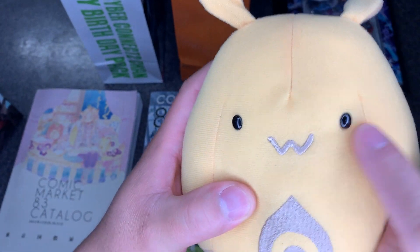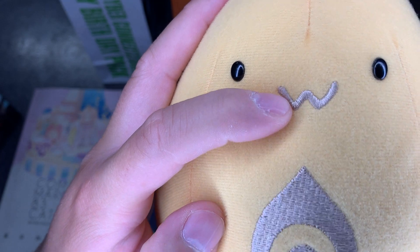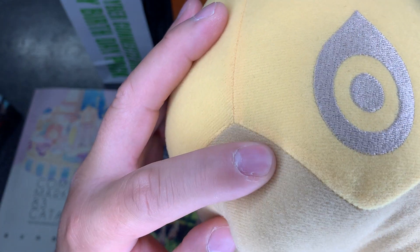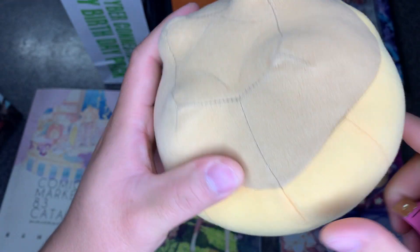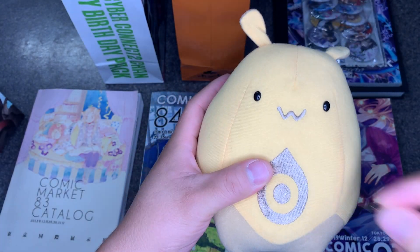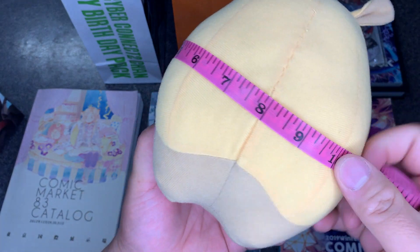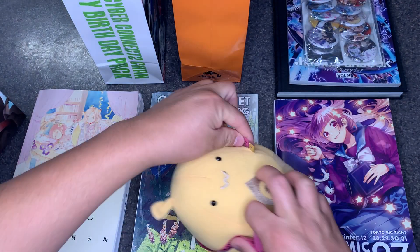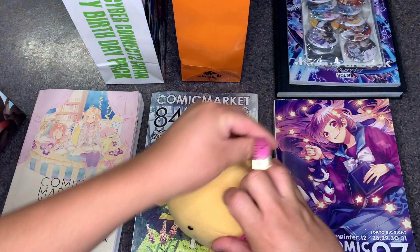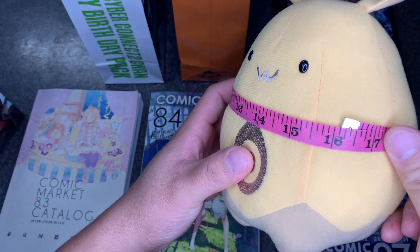The eyes are just little black buttons, nothing special. The stitching is silver both on the pattern and the mouth. It looks like just two different cloths with whatever stiff fluff material they insert inside. I'd say it's about 16 inches all the way around.